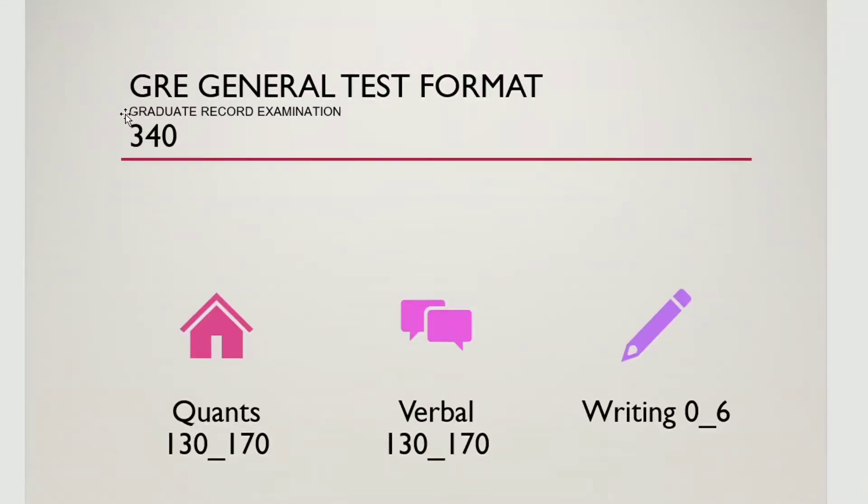Now we are talking about the general test. GRE stands for Graduate Record Examination. The total marks are 340. There are mainly two parts: Quants and Verbal. And there is also a writing section in which you have to write essays.